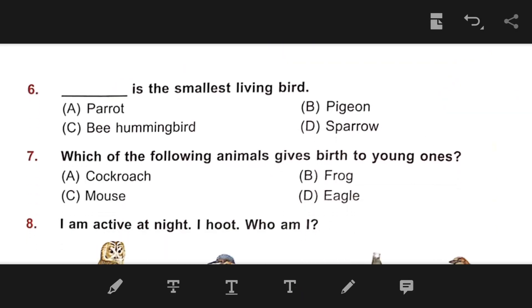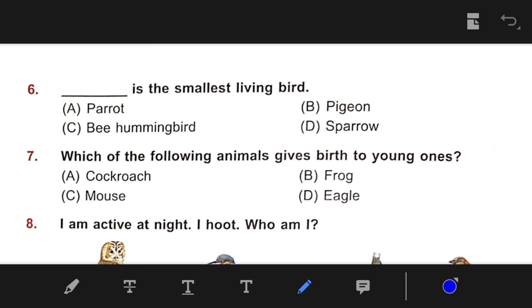Number 6: Blank is the smallest living bird. The right answer is C — Hummingbird. Hummingbird is the smallest bird in the world.